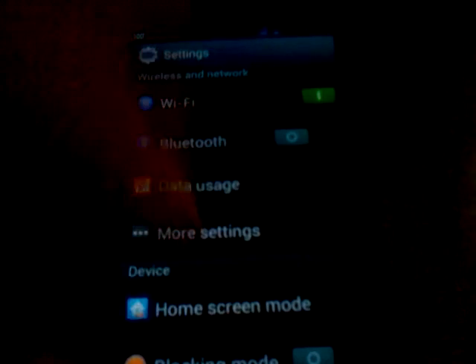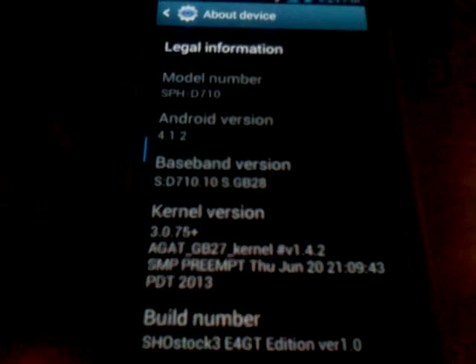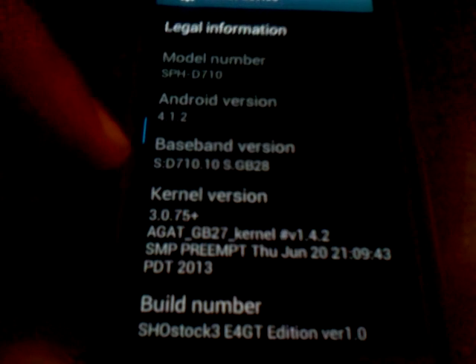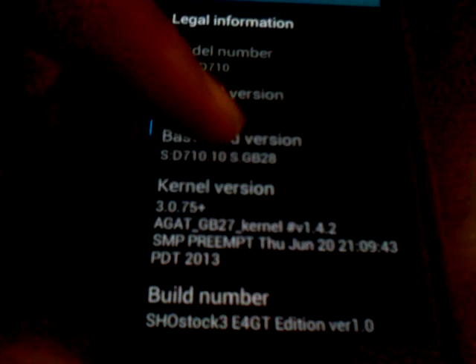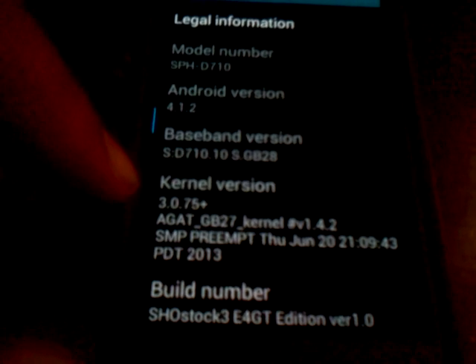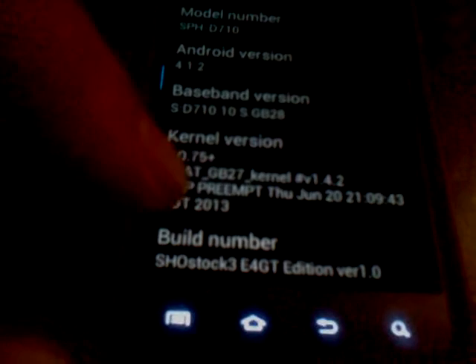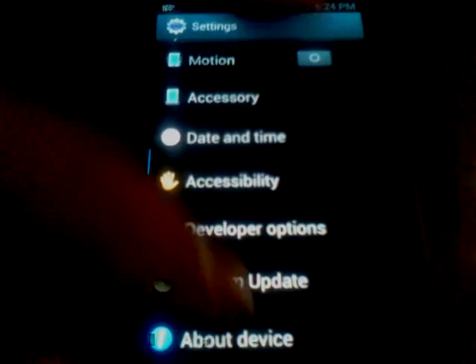Going into Settings you guys can see what it's based off of. I'll pick up the brightness now so you guys can see. Android 4.1.2, and I'm using it on Virgin Mobile. There's the baseband for Virgin Mobile GB28, with Agate's GB27 kernel, and right down there — ShowStock 3 Epic 4G Touch Edition, version 1.0.